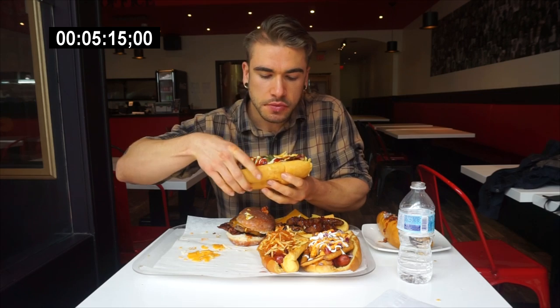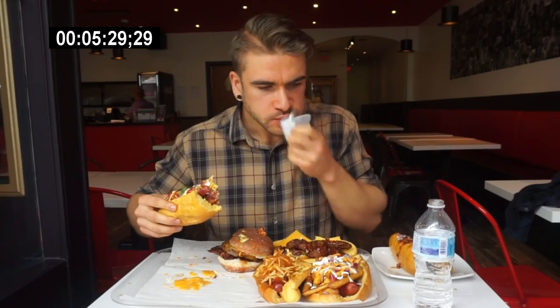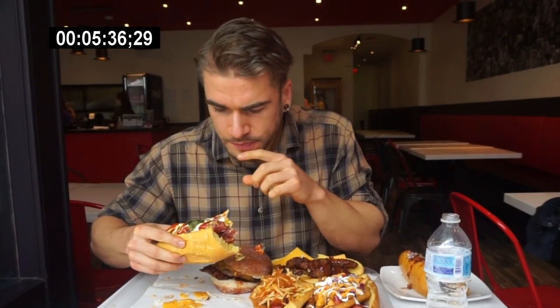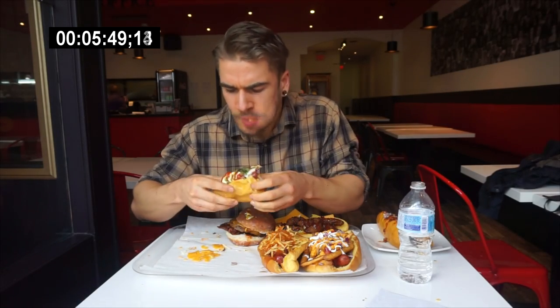Here we got the Beethoven — so bacon, mayo, ketchup, mustard, relish, onions. Pretty classic. This is the first time I've ever had mayonnaise on a hot dog. That is really, really good. Let me know down below if you've ever had mayo on a hot dog — if not, I'd recommend it. So this Beethoven dog was absolutely delicious, my first time ever having mayonnaise on a hot dog.